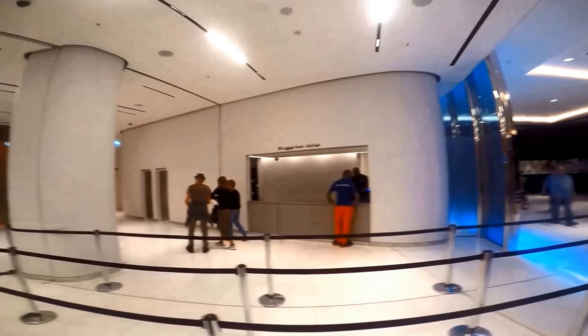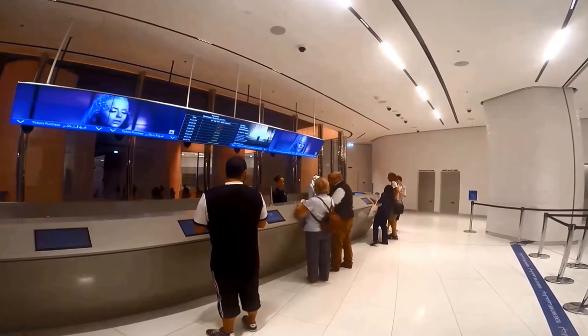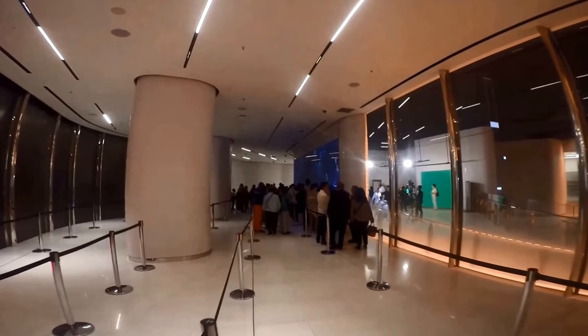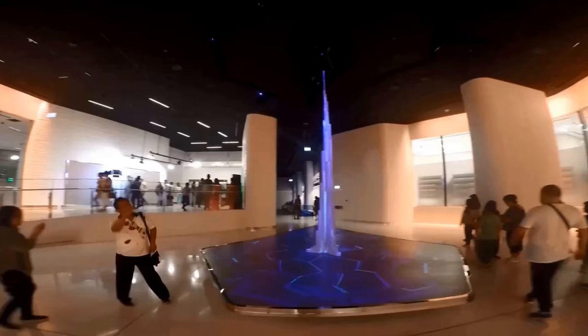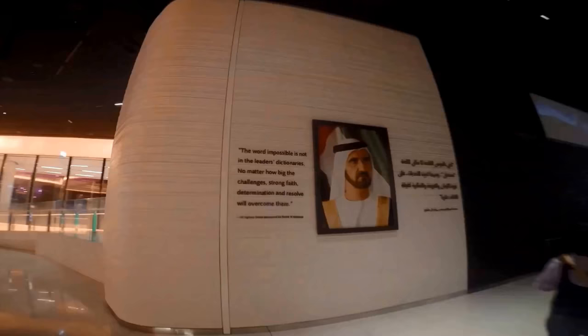We arrived at the Burj Khalifa at 10 a.m. We had a Go Dubai card so we exchanged it for a ticket at 10:30 a.m., which was the only time available that day. We bought our tickets as part of the Smart Destinations Go Dubai card package and saved about 300 US dollars per person across all the attractions we visited. Please note that no big bags are allowed — there is a storage counter for your bags for a fee. You'll also go through airport-like security at the entrance.